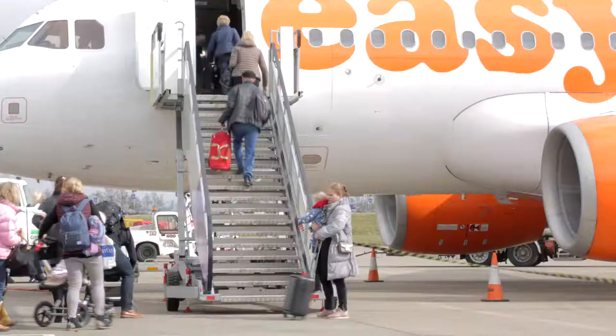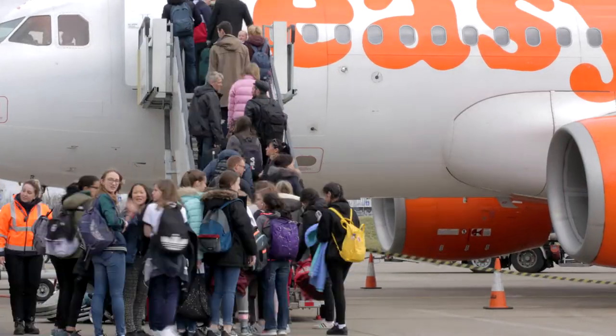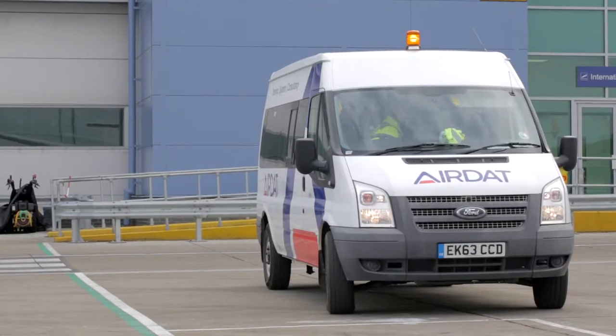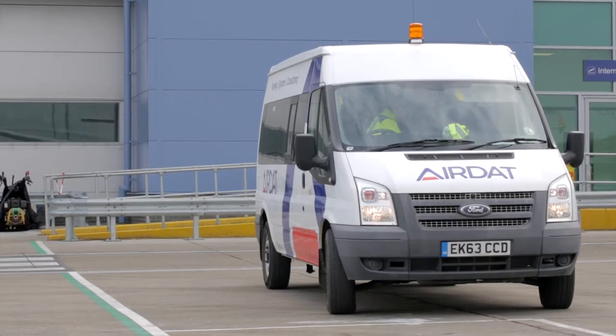Here at London Luton Airport, passengers may transit to or from the terminal building and aircraft via walkways, marked out in green as shown here. Equipment and vehicles must not be parked or left unattended in these walkways at any time.